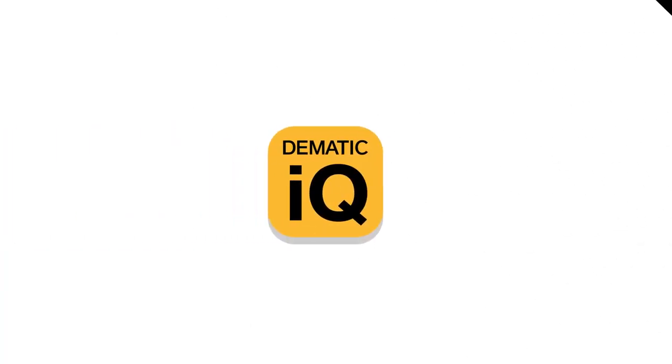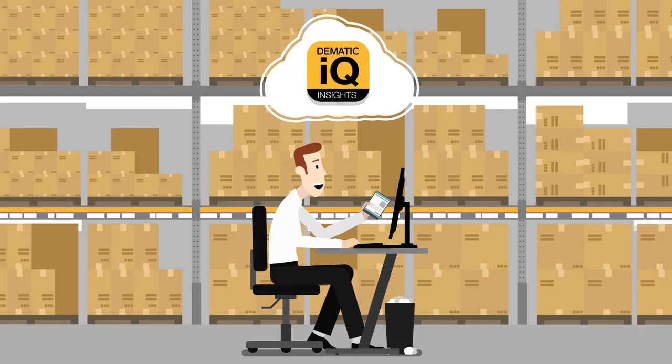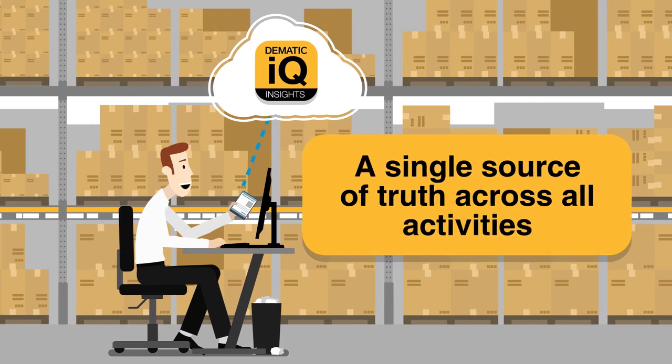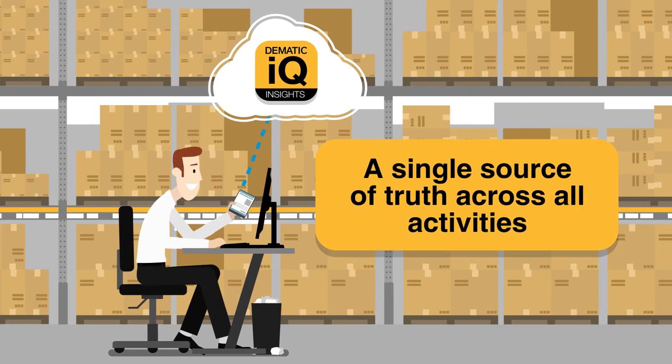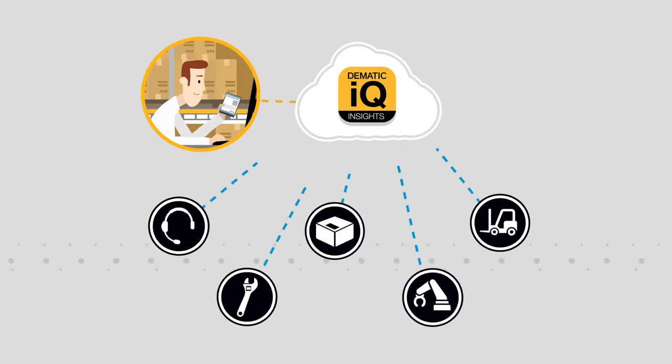With Domatic IQ Insights, you can collect data from each of those systems and many more to establish a single source of truth across all activities, from operations to maintenance and beyond. This one-of-a-kind asset performance management system harnesses the